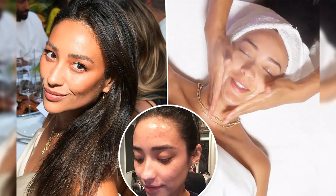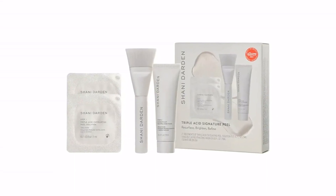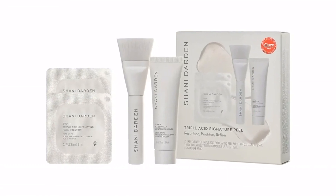Shay Mitchell may have played a pretty little liar, but she isn't keeping her skincare secrets hush hush. In a candid new video shared first with our channel Style exclusively, the actress says she was once very insecure about her acne, until she started seeing celebrity facialist Shunny Darden.